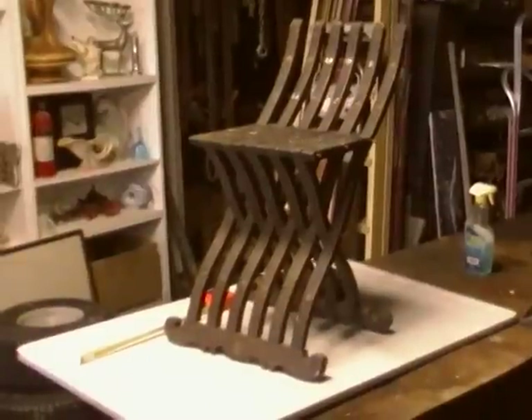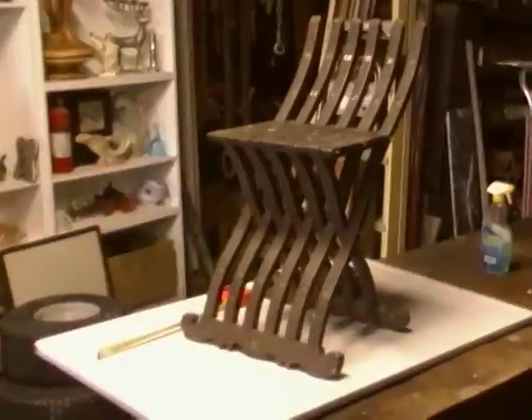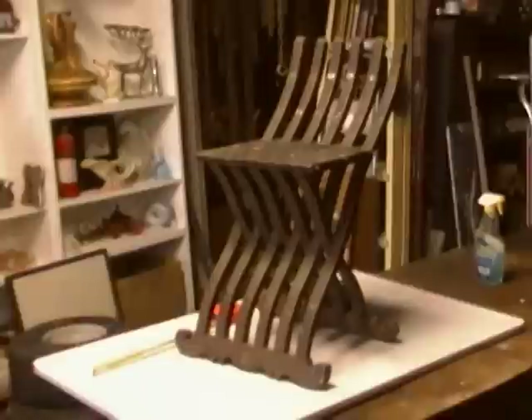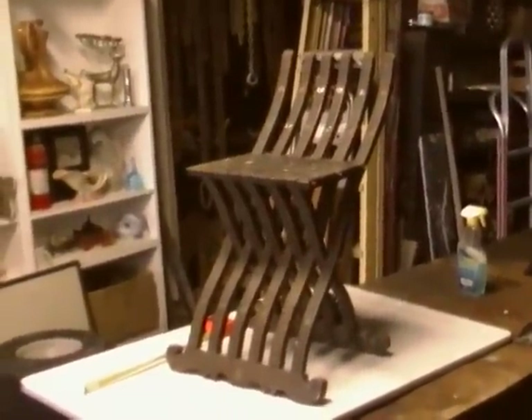Now this chair is referenced at least two times that I know of that I've been able to find with Lincoln — that's Abraham Lincoln, our president. So if you look, you'll see that this chair appears to have been associated with the White House.